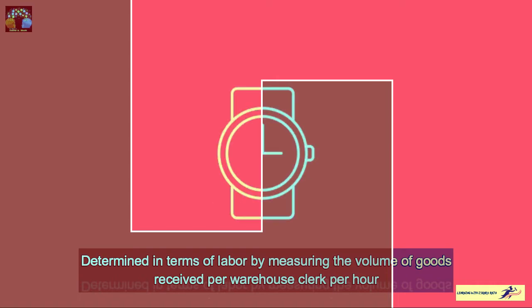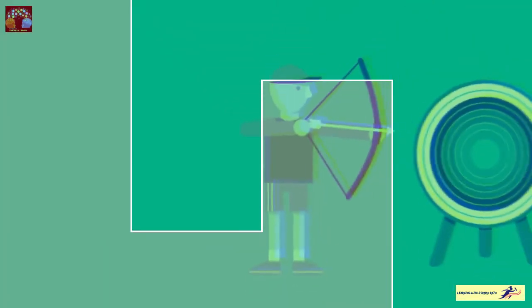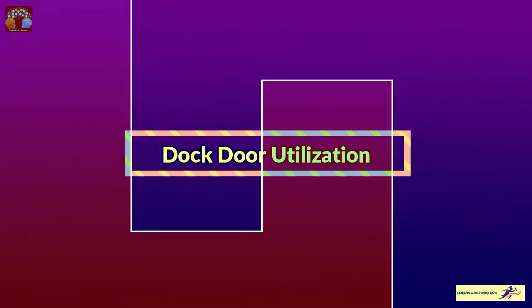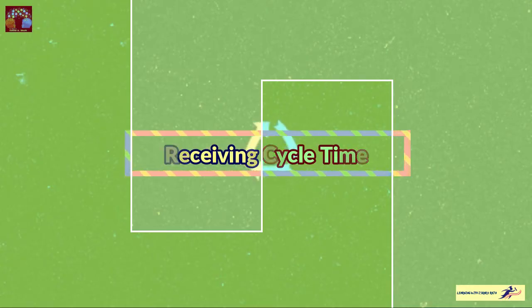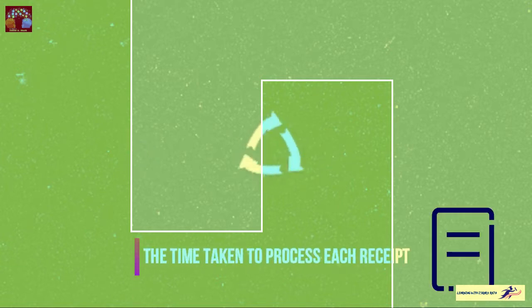Then receiving accuracy is the percentage of accurate receipts — that is the proportion of correctly received orders against the purchase orders. Then dock utilization is the percentage of how many of the total dock doors were utilized. Number five is receiving cycle time — the time taken to process each receipt.